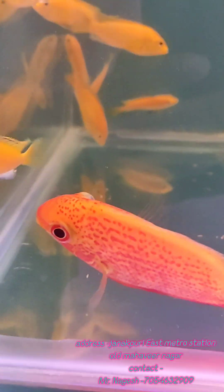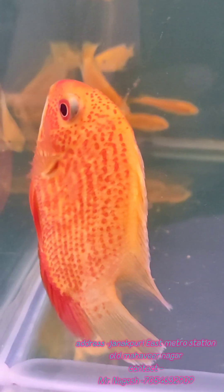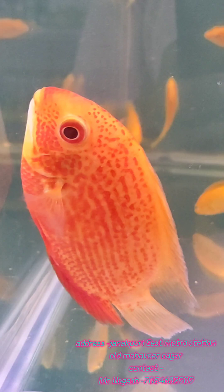Then we have Red Severum — this is Red Spotted Severum. This is 5-inch size. We have a pair available for ₹1800.